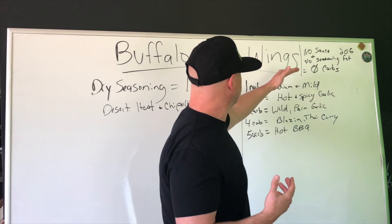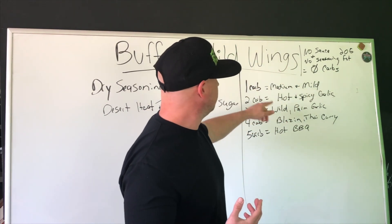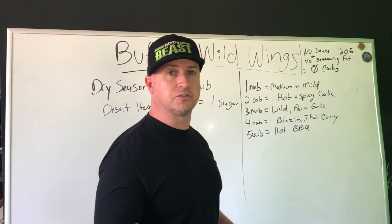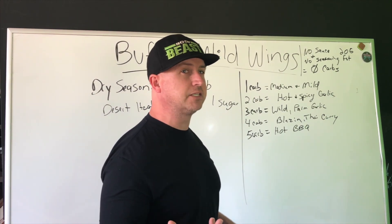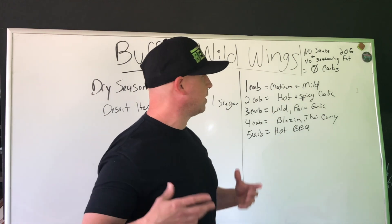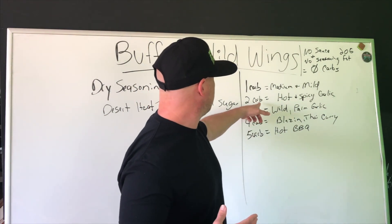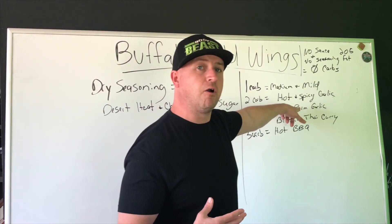Then we can go over to the regular sauces. The lowest carb count is going to be your medium and your mild sauce — there's around one ounce in the snack size. So medium size if you got a big helping you'd double that. At two carbs you're looking at hot and spicy garlic.